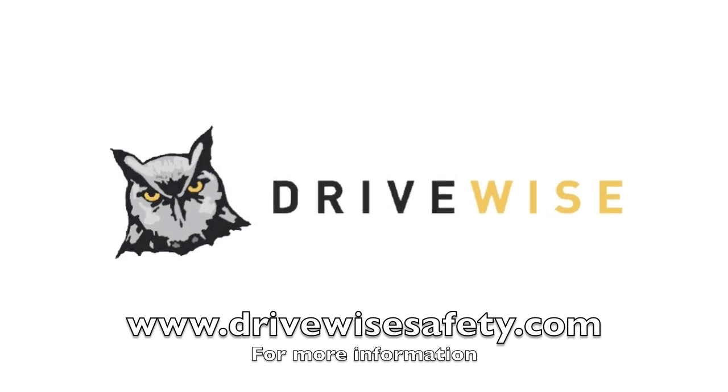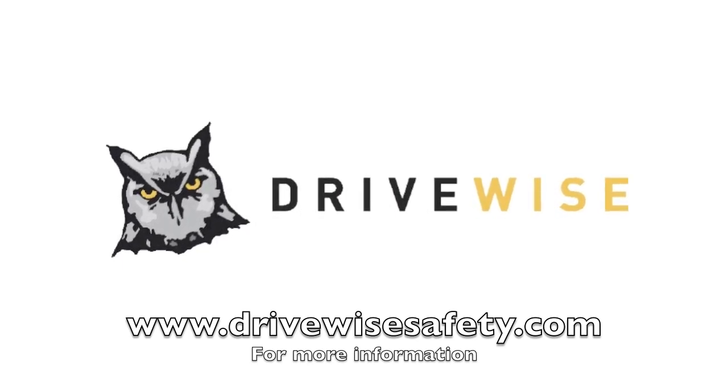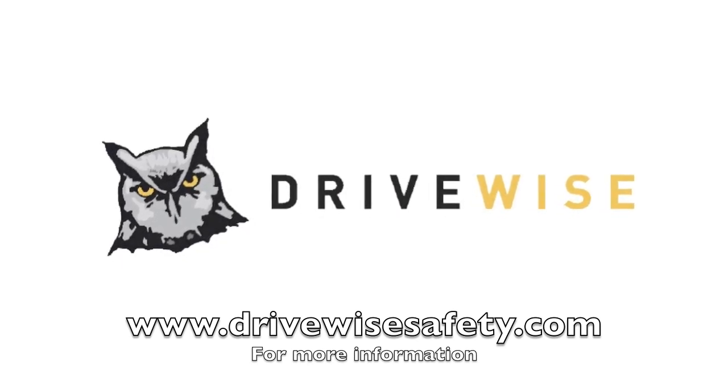For more information on the simulator or training programs provided by DriveWise, please visit us online at www.drivewisesafety.com.